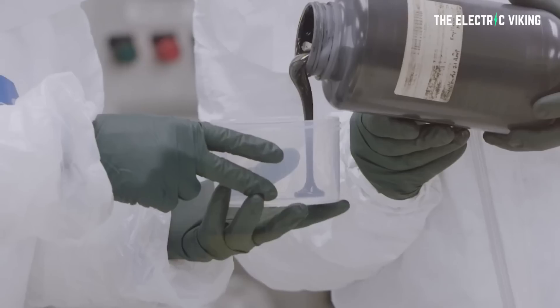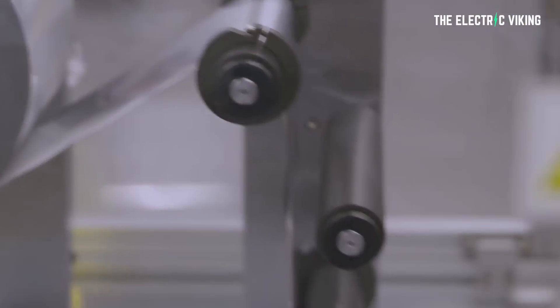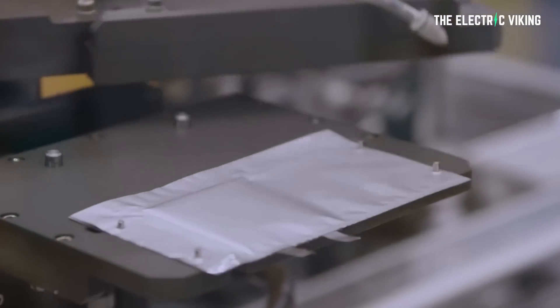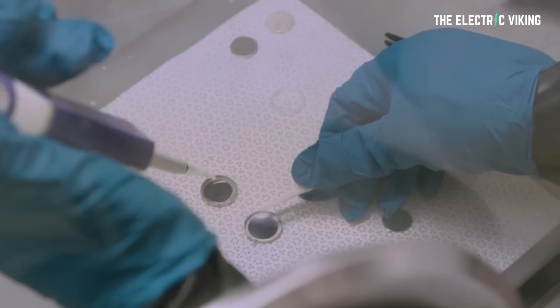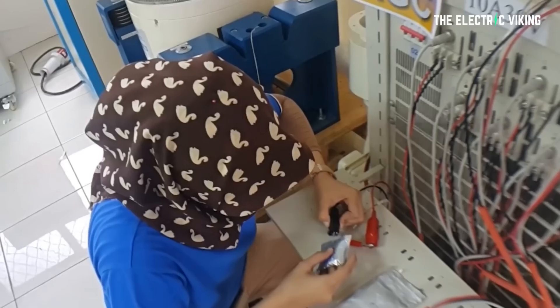This battery has a huge and unexpected advantage: the chloroaluminite salt actually prevents the formation of dendrites — narrow spikes of metal that build up on electrodes and can short-circuit the battery. As Sadoway noted, it was serendipity that this just worked out.